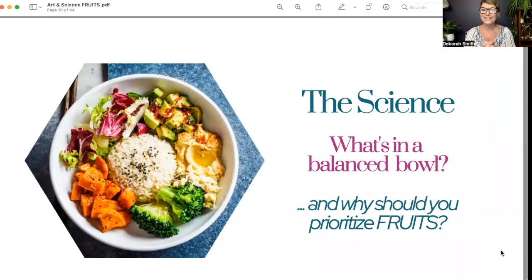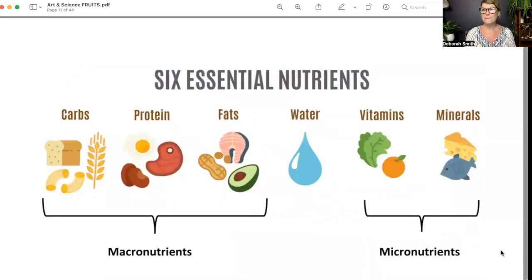Let's dive into part one — the science. What is in a balanced bowl? Today we're talking about fruits. I want to start with an overview of basic macronutrition. There are six essential nutrients we need to get into our diet on a regular, balanced, everyday basis: carbohydrates, proteins, fats, water — which is actually considered a nutrient — vitamins, and minerals. We have macronutrients and micronutrients. Macronutrients are simply things we need in larger quantities, but they are not more important.